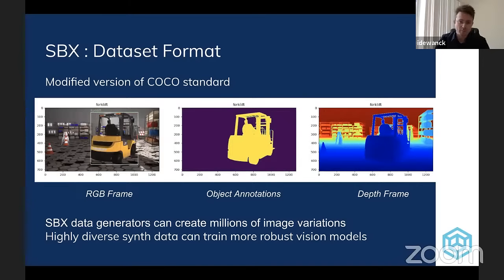What does the dataset format look like for SVX? We use a lightly modified version of a standard format called COCO — Common Objects in Context — which has been used in several computer vision contests and research. It's a very easy to use data format. The SVX generators produce a color frame reflecting the robot's image sensor, a middle frame with all the annotations we provide — masks, bounding boxes, orientations — and on the right, depth information about every pixel in the scene, which is important in some applications.